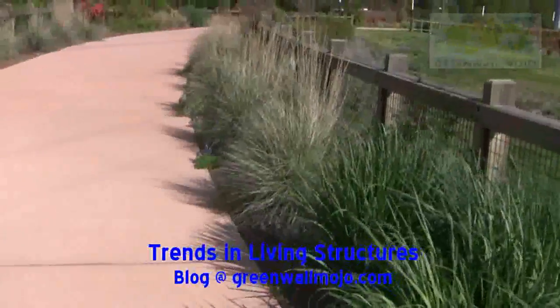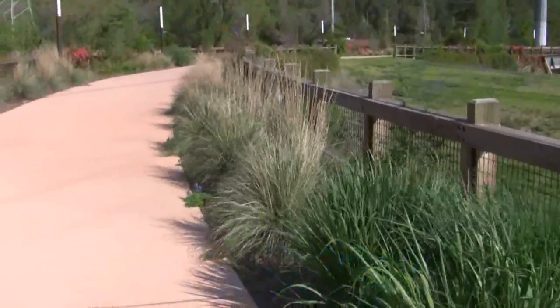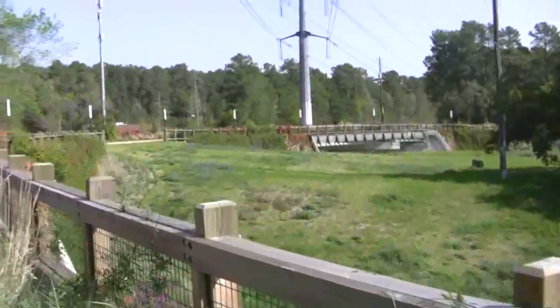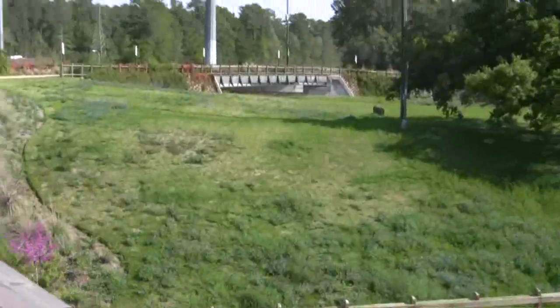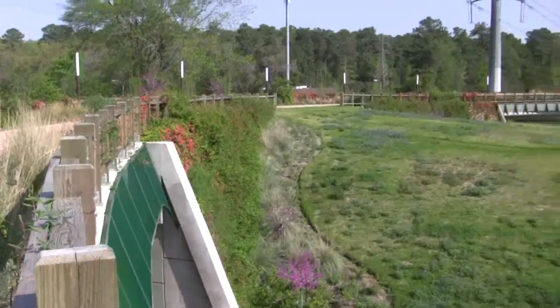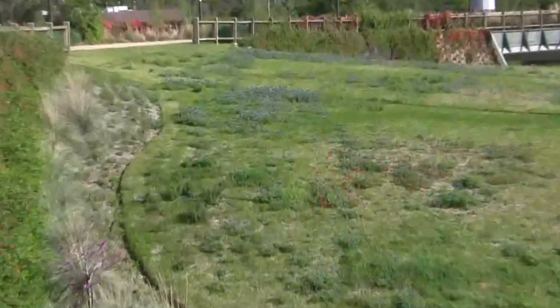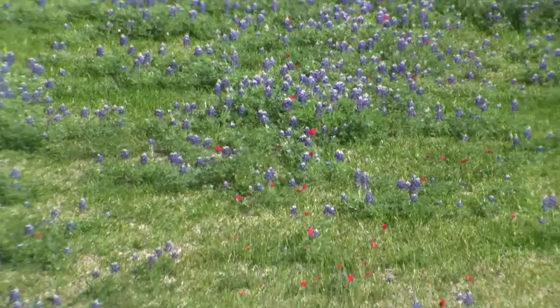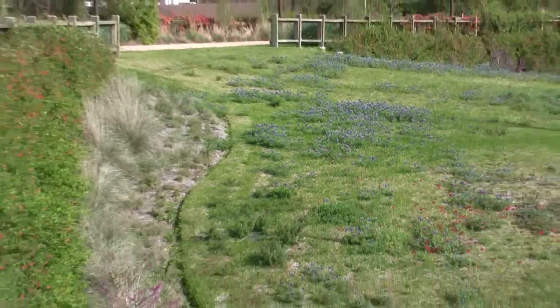The level of thought that went into this project is fantastic. In my 20-plus years of doing vegetated walls, I don't think I've ever seen one that was this completely and well done — it blows away my expectations. And these blue flowers here — bluebonnet — that's the Texas state flower. They've got it all going on here; that's a wildflower.